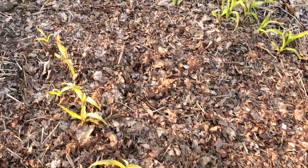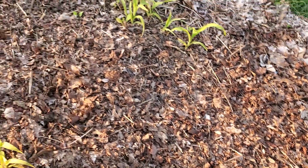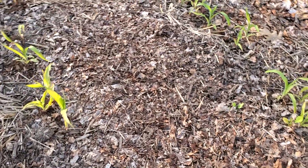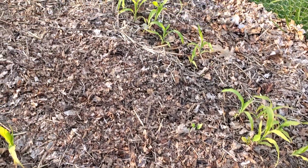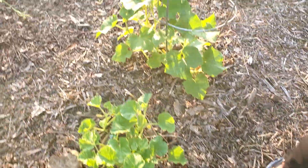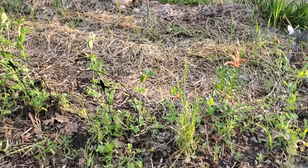Our peas are fully growing. Watermelon and squash, corn, popcorn. We have potatoes that are planted, but they haven't come up yet. Cucumbers, lots of peas — millions of peas, which are tasty.